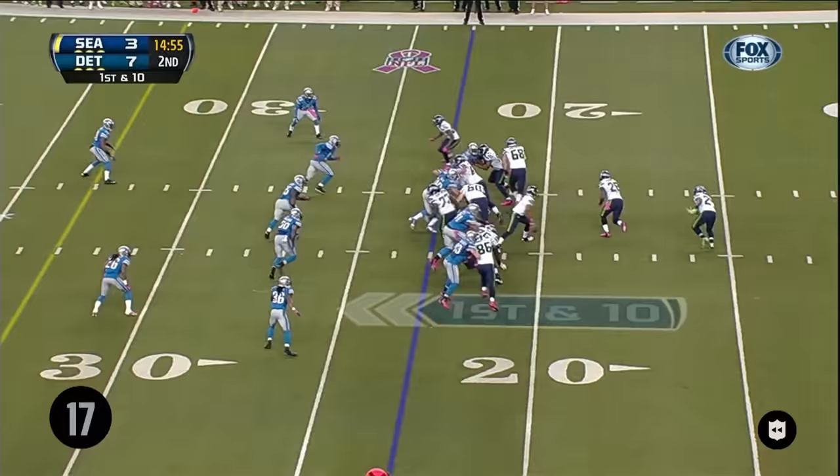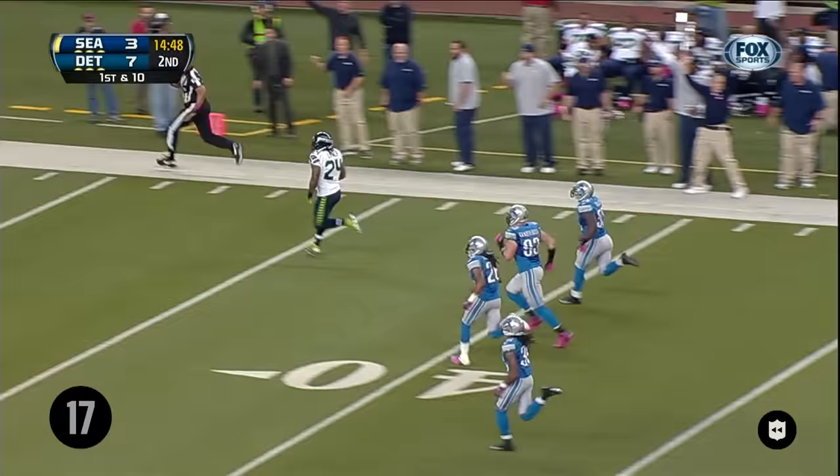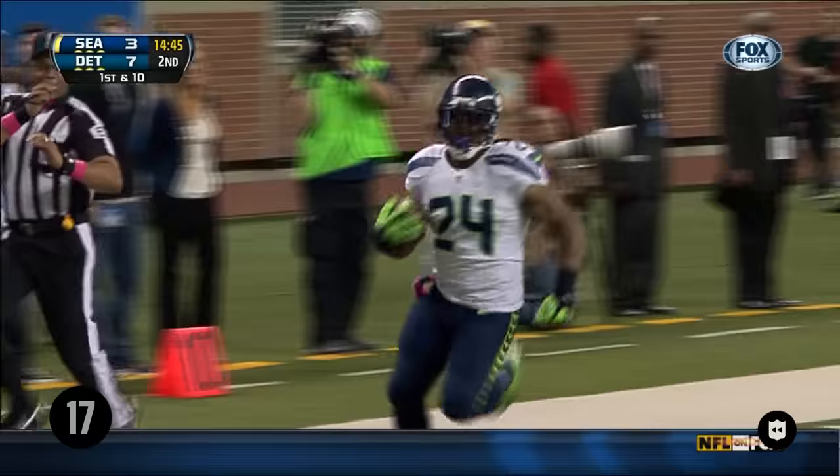Going to be a quick toss right side. Lynch looks for the running room, got a big hole. He's across the 30 — there goes B-Smoke, he's across midfield, 45-40, he's going to run away, they're not going to catch him. 10-5, touchdown!